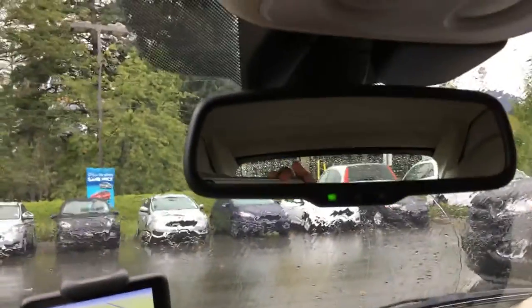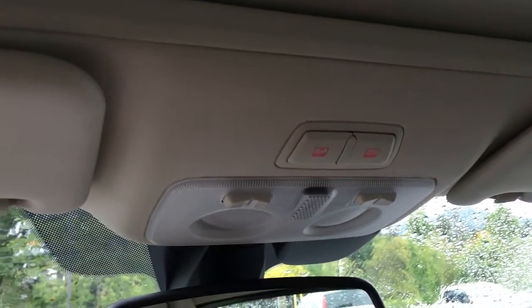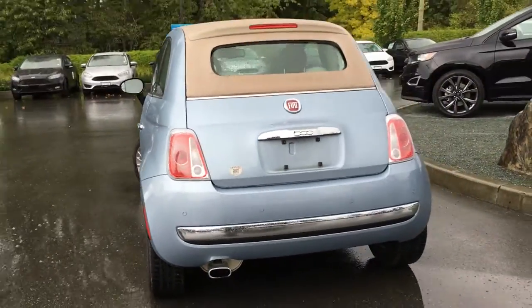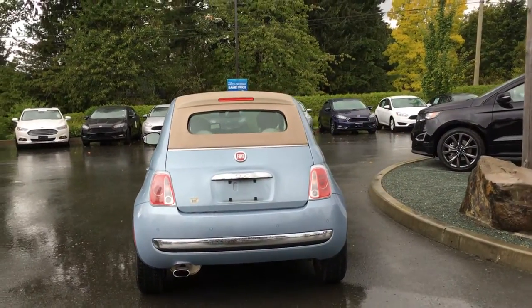Overhead, you have an auto-dimming rear-view mirror, as well as the overhead lights and the controls for the cabriolet top. The exterior features 15-inch wheels, chrome side-view mirrors and door handles, a rear chrome spoiler, as well as top-mounted headlamps.